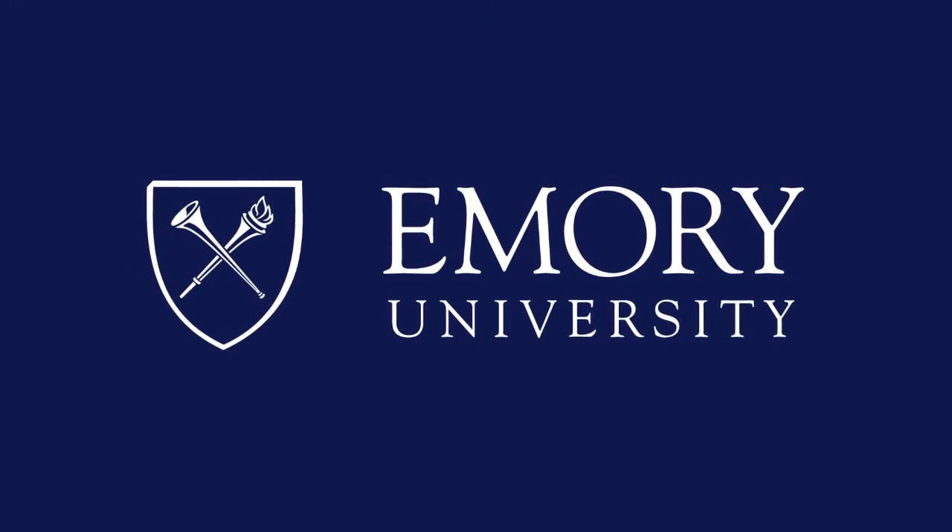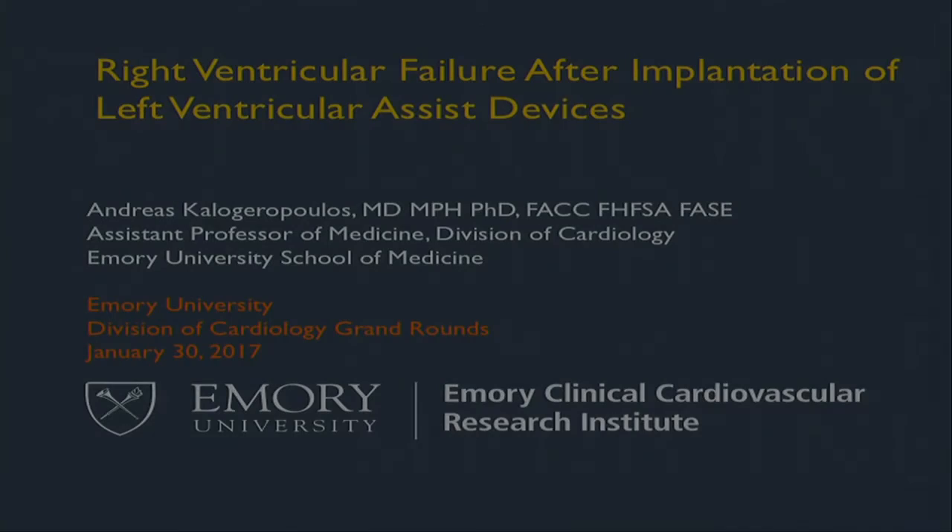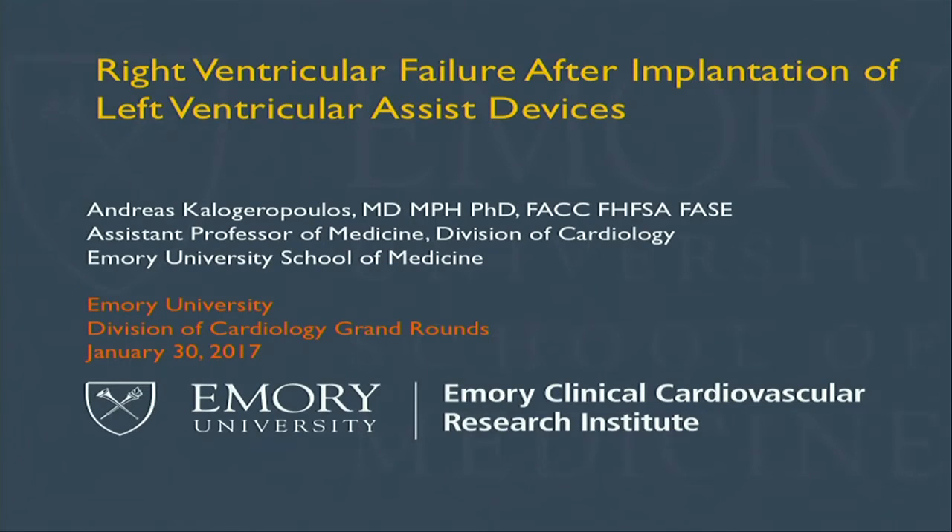This program is brought to you by Emory University. Good morning everyone and thanks for coming. Most of you know me, but I'm going to briefly introduce myself. I'm Andreas Kallagoropoulos. I'm a faculty with the Heart Failure Research Program, originally from Greece.